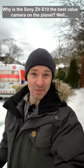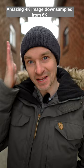So why is the ZV-E10 the best value camera on the planet? Well, amazing 4K image downsampled from 6K, perfect for the studio, perfect autofocus.